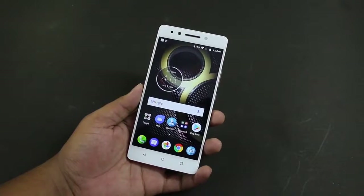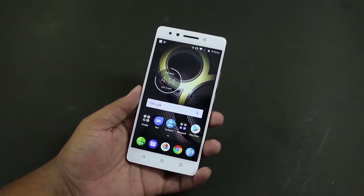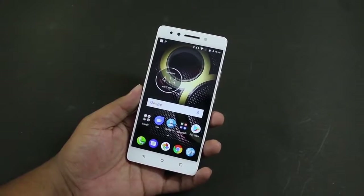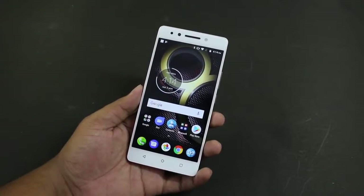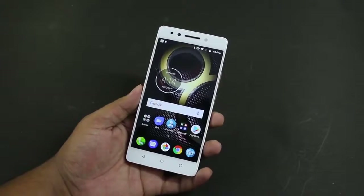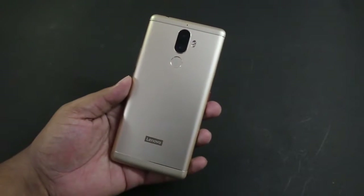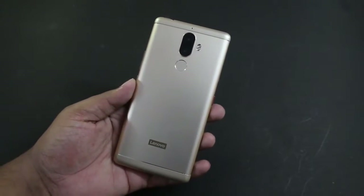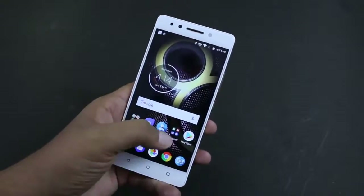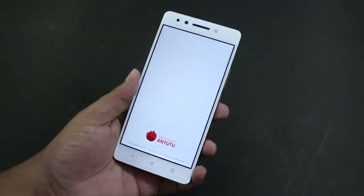Today we have with us the Lenovo K8 Note, which is the latest smartphone from Lenovo. Not only that, this is the first smartphone which comes with the MediaTek X23 deca-core processor, and in this video we're going to show you some benchmark results and perform a gaming test on the Lenovo K8 Note to show you how powerful the MediaTek X23 processor is. It has 10 cores.